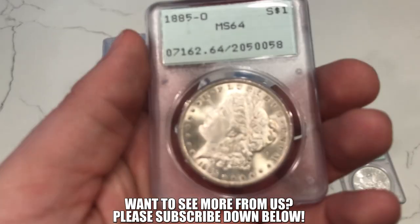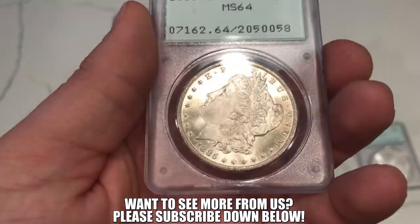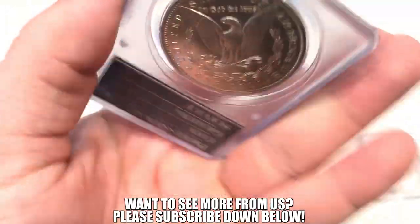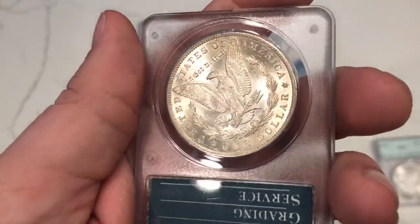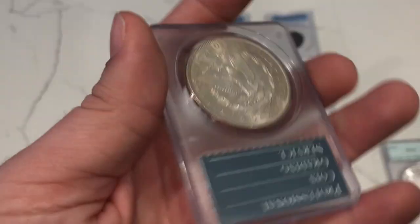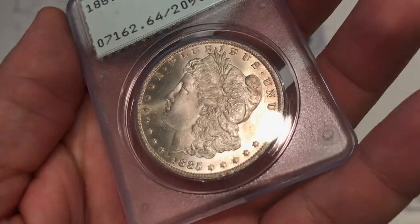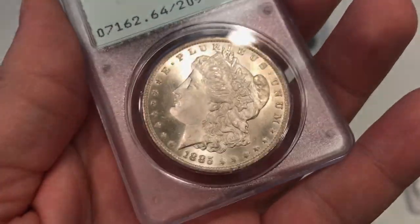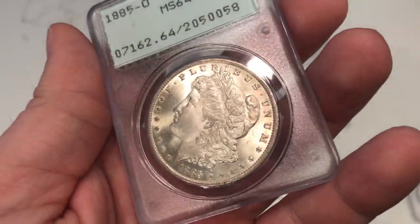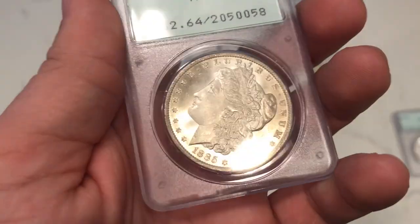This is an 1885-O Morgan Dollar. I think it might be a 65 in today's standards — just a really nice gem coin. I like the luster on it too. We got hooked up by a guy named Flippin Metals on Instagram and bought a few of these from him. Look at that cheek — it's just super clean. There's a crappy little stamp they put on this coin. New Orleans coins just don't have the best strike, and that's kind of what you can expect. But still a pretty nice coin overall.